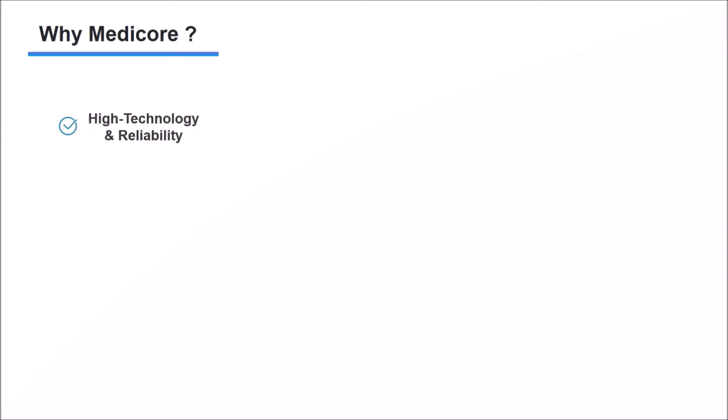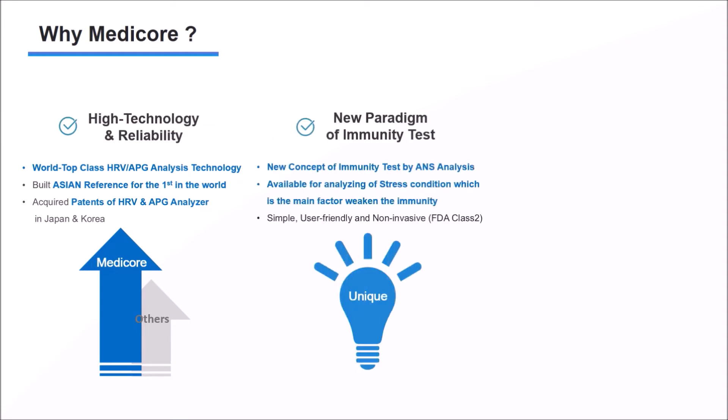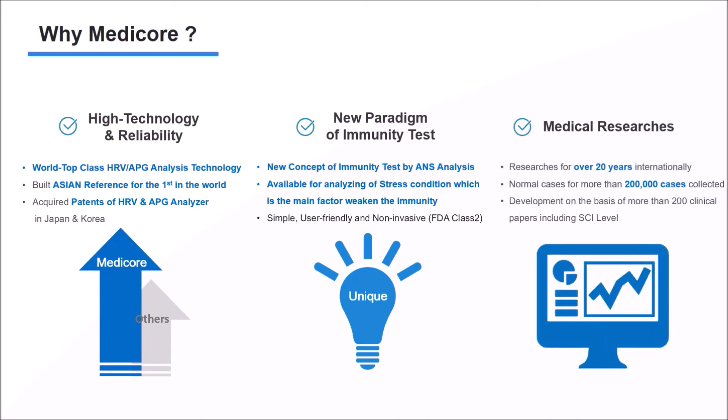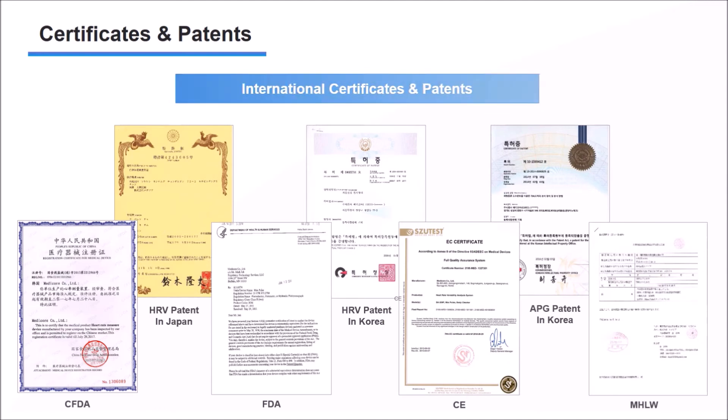High Technology and Reliability: MediCorps provides the best technology and reliability through world-class HRV-APG analysis technology. We are building a new paradigm through analysis of autonomic nervous system function. With over 20 years of experience and clinical data, we ensure the clinical accuracy of the test results, allowing you to perform more accurate immunity tests based on high technology and research. MediCorps has obtained internationally recognized certificates based on its excellent technology, and patents and technologies have been recognized in the United States and Japan. Many experts across over 30 countries are using our autonomic nervous function analysis based on worldwide certification.